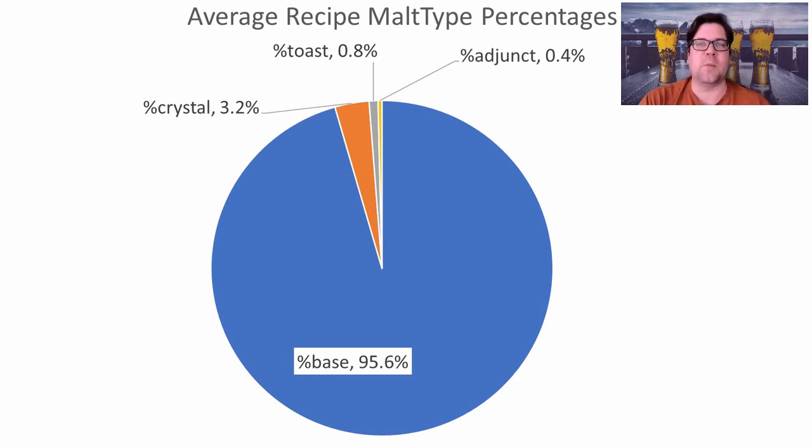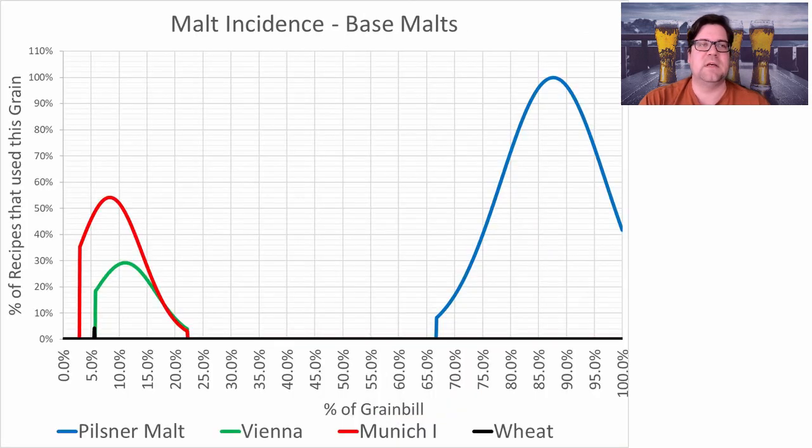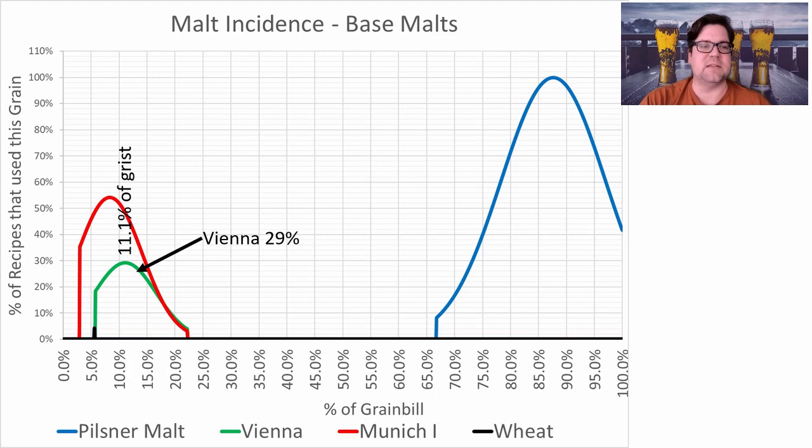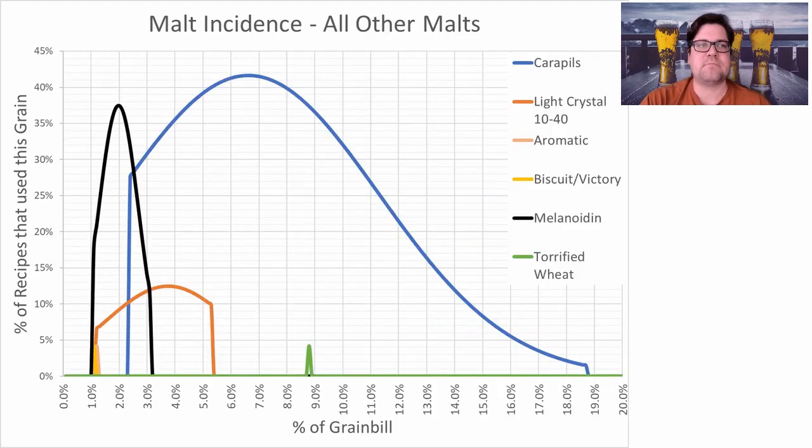For the base malts, pilsner malt was the most prominent — 100% of the recipes use it at an average of 88% of the grist. Munich was next: 54% of the recipes use Munich at an average of 10.7% of the grist. Vienna appeared in 29% of the recipes at about 11% of the grist. One recipe used wheat malt at 5% of the grist, but we'll discount that as an anomaly.